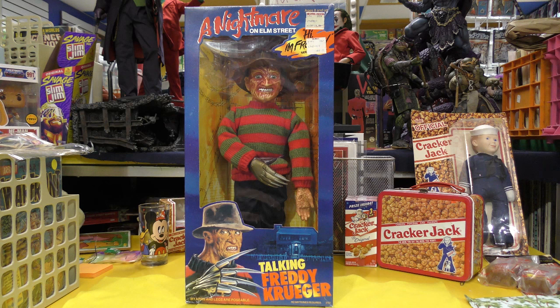Today we are showcasing Freddy Krueger — that's right, the 18-inch talking Freddy Krueger made by Matchbox in 1989. This is who we're going to be taking a close look at today, and he is a pull-string talker.